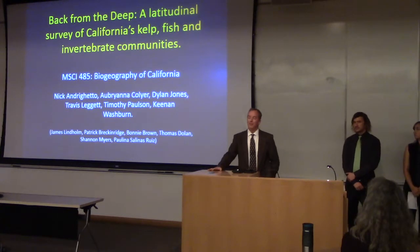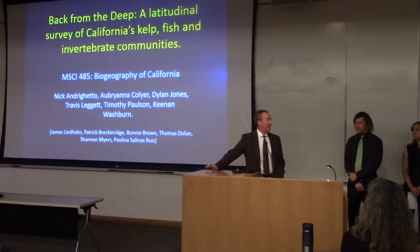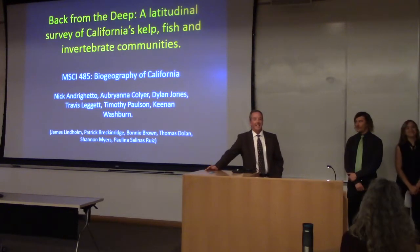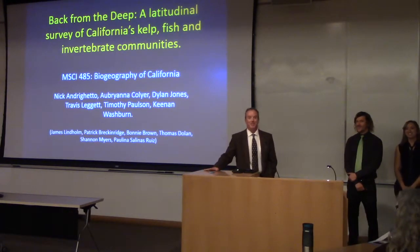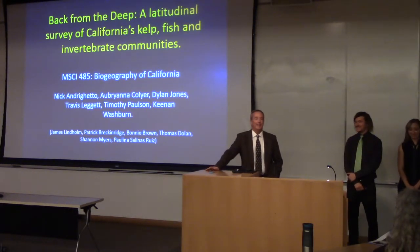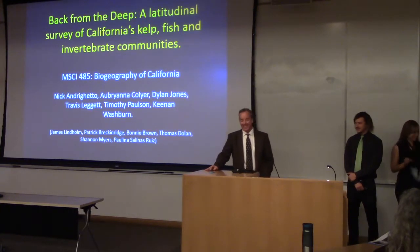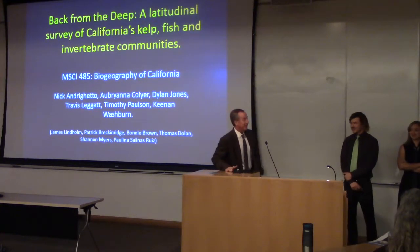What we won't be hearing about today is most of the stuff that happened on our trips. We won't be hearing anything about driving activities on my part. Nothing that was discussed at our campfires will be discussed in this presentation, nor will any South Korean delicacies be discussed at any juncture. But with that, I'll turn you over to my very capable group.